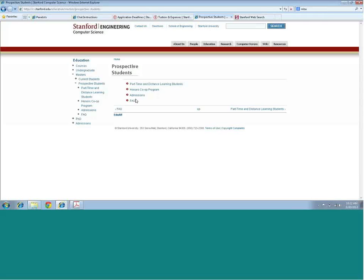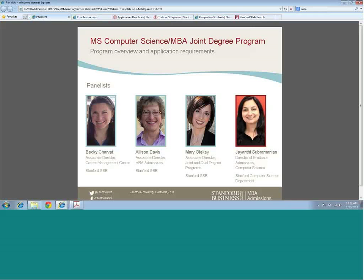Is work experience in high tech preferred or desired? No, it's not required, and there's no preference as such. So if you have it, by all means highlight it. But if you don't have it, it's not like you're not eligible to apply — it's not a requirement.